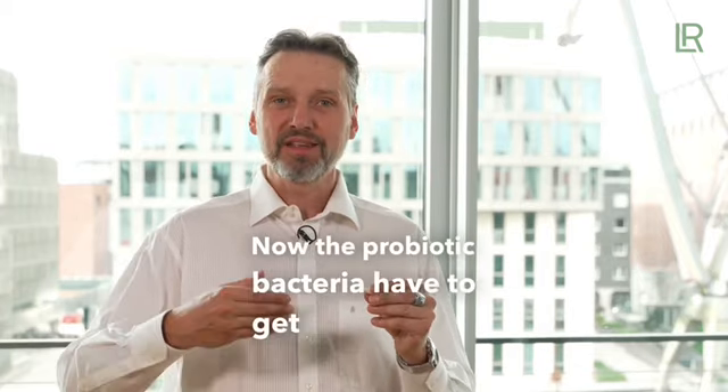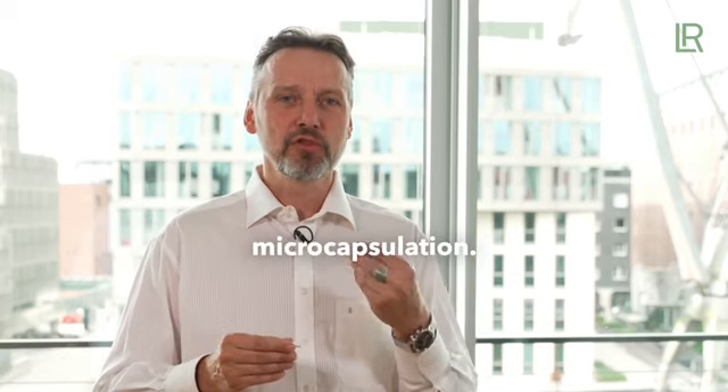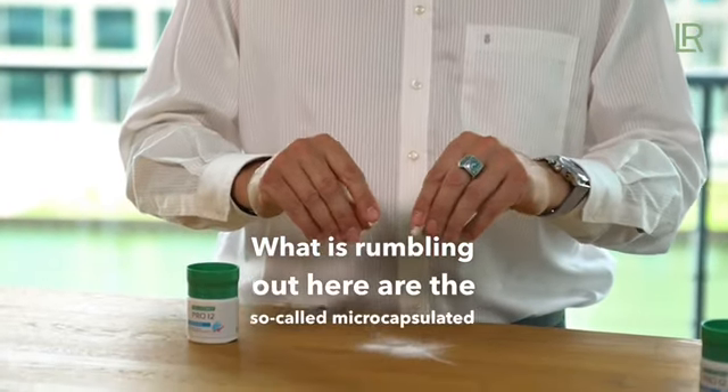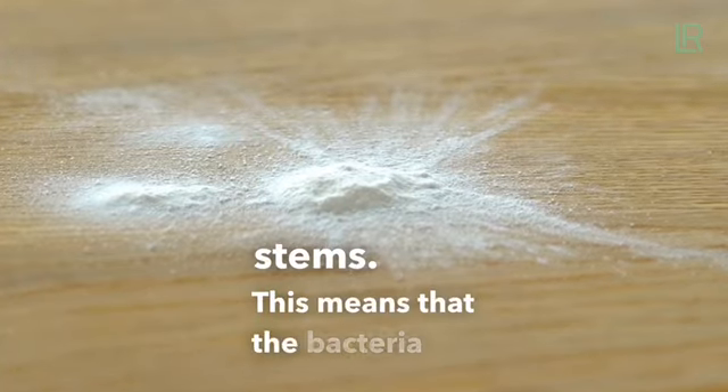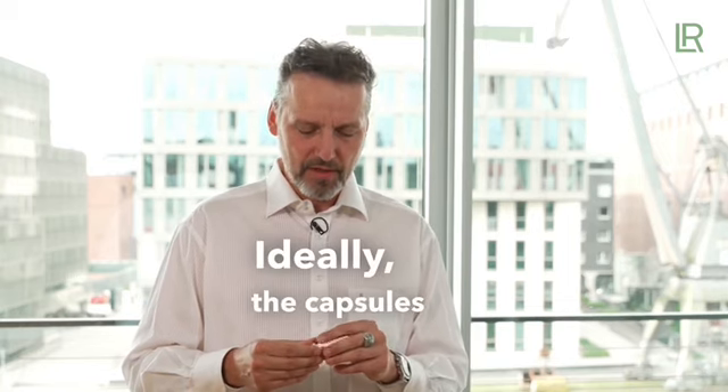The probiotic bacteria have to get into deeper intestinal sections, and for this they are in a protective microcapsulation. Opening it, what is coming out here are the so-called microcapsulated stems. This means that the bacteria are protected by the capsulation from the aggressive environment of the stomach and upper intestinal tract.